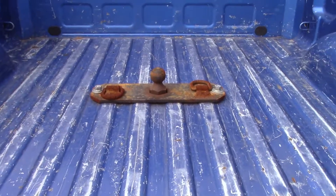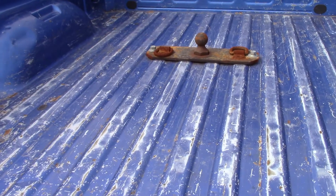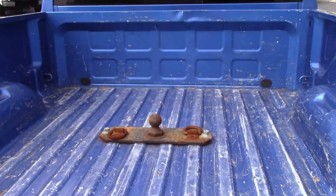Gooseneck hitch. You can see there are some scratches in the bed floor — a nice Line-X spray-in bed liner would cover all that up and protect your truck. We do deal with Line-X so we can get you a discount.